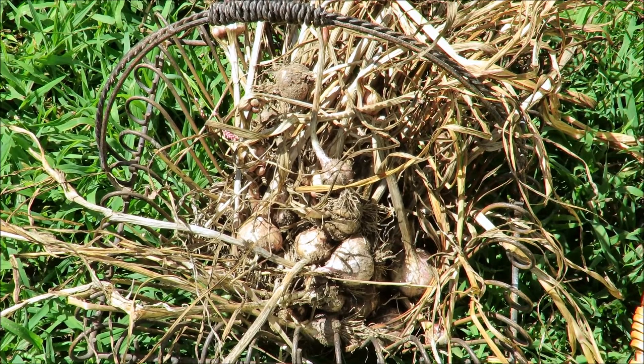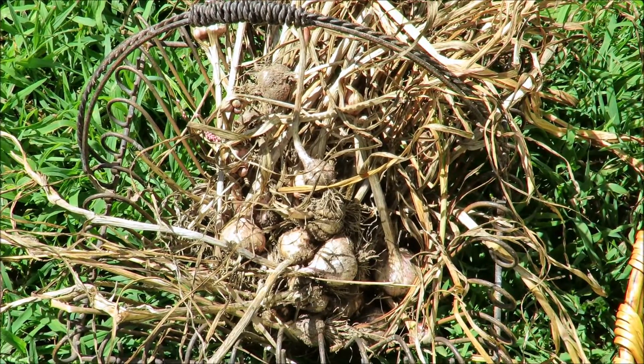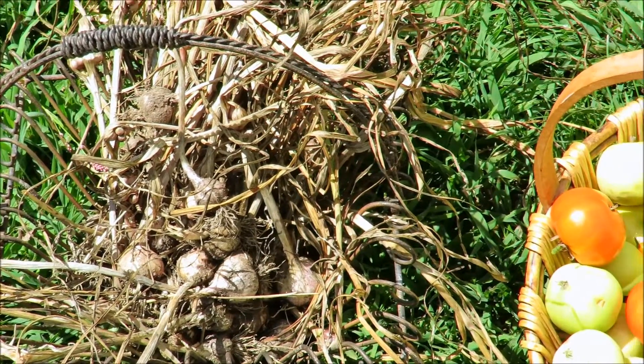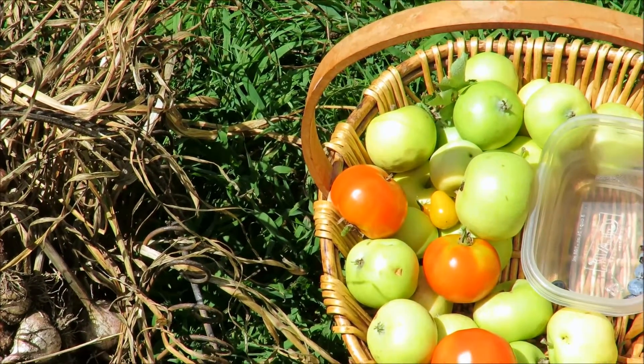Here is the garlic that I pulled out of the ground. It does not look great — it's in a wire basket right now. These are a few other things that Huckleberry and I grabbed from the garden as well.